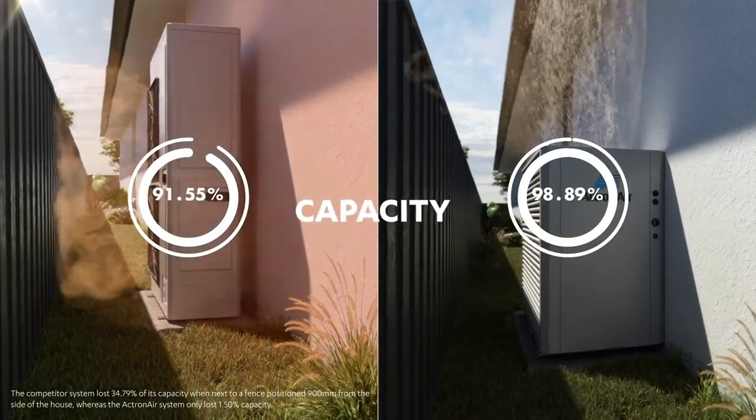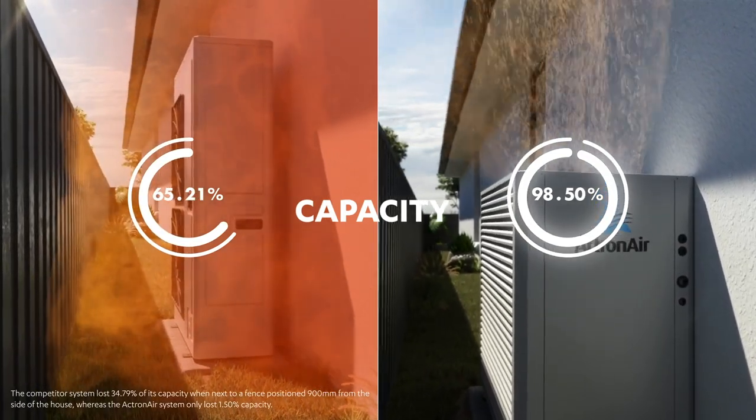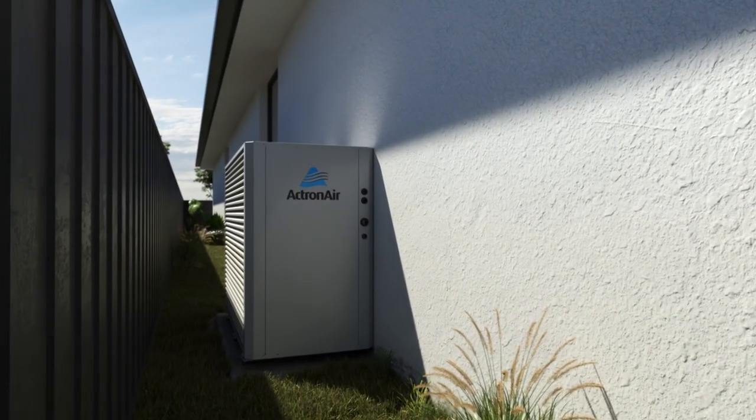In fact, testing shows that a leading global brand system lost a third of its capacity when operating next to a fence, while our system powered on virtually unchanged — more comfortable, more reliable, and more energy efficient.